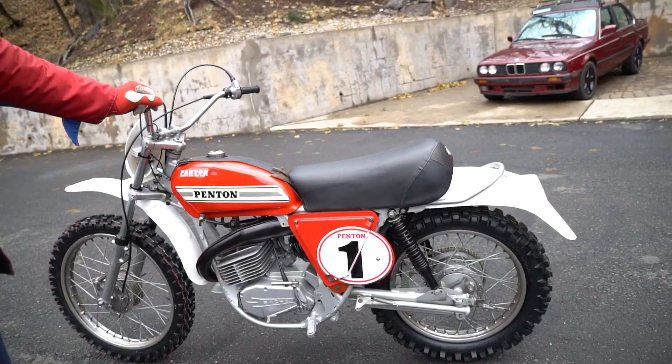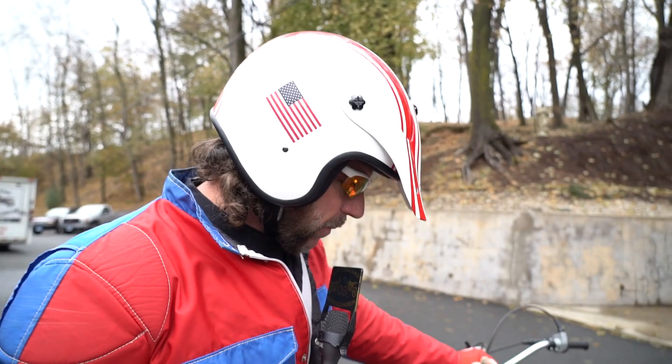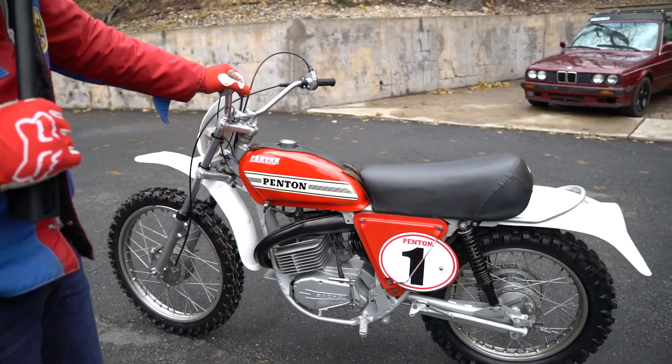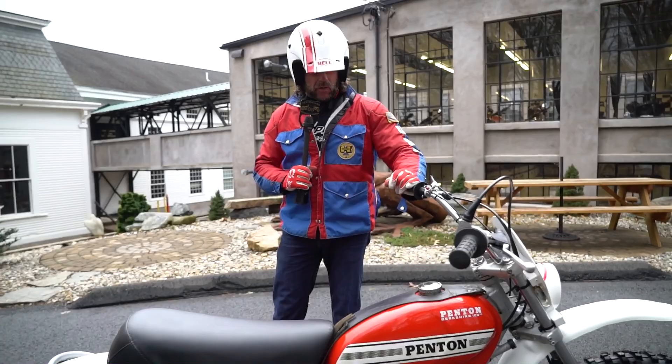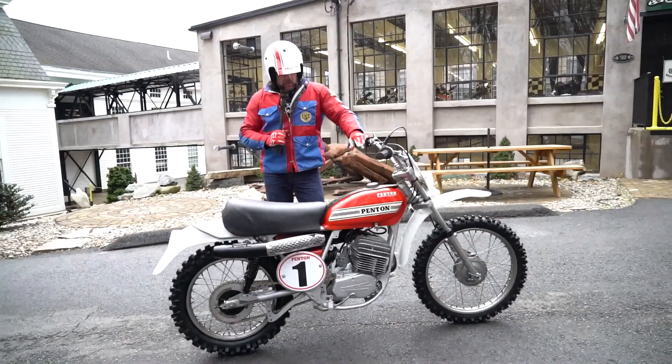On top of those Mecum auction prices you've got a 10% buyer's premium, so somebody paid just under $10,000 for one of these. We're going to start the bidding and the reserve lower than that, so whatever it sells at is going to be an excellent value. I believe this will be the only one on the planet for sale between now and Christmas - we've been looking and haven't seen any - and that speaks to the rarity.